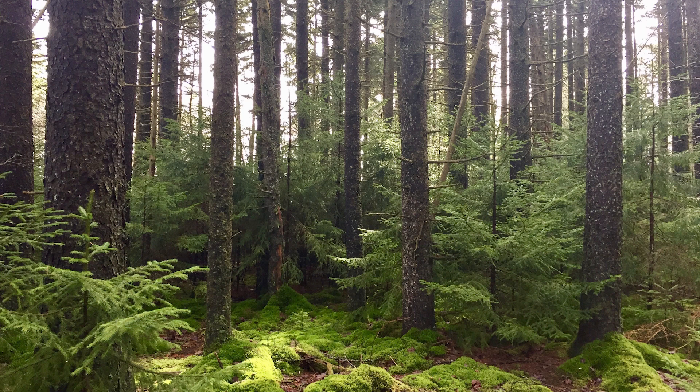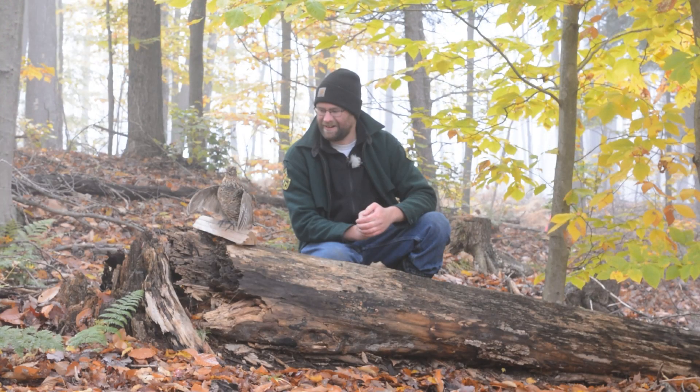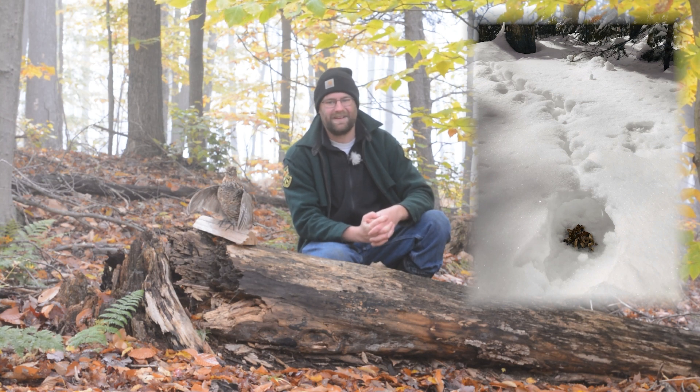Softwood cover is also extremely important to our ruffed grouse, particularly during the winter months. Vermont gets a lot of snow and while grouse may roost in ground nests during some of the year, in the winter months — if we have enough snow — they will actually create snow roosts. Those are typically found in areas with pines or softwood forests. With two or three feet of snow on the ground, they will literally dive into the snow and create a little hole or roost in the snow bank where they stay nice and warm. That's a really unique thing that our grouse species do in Vermont.